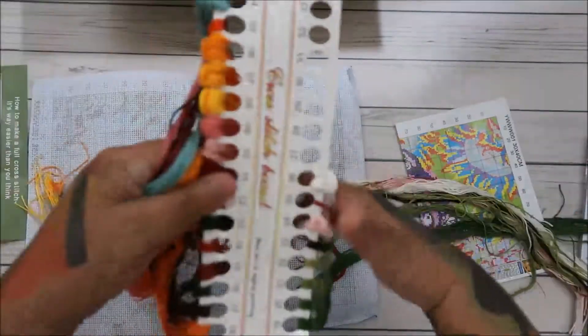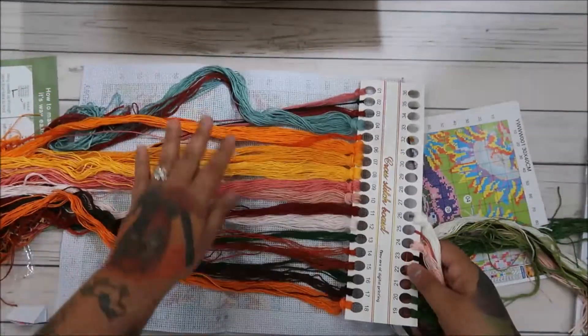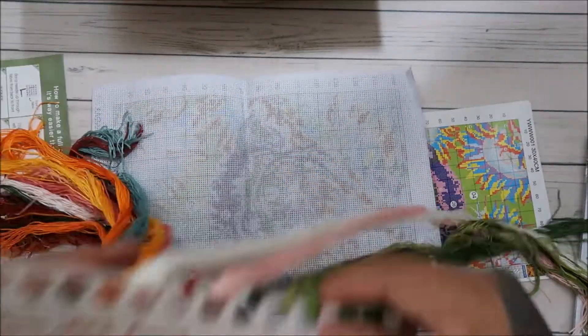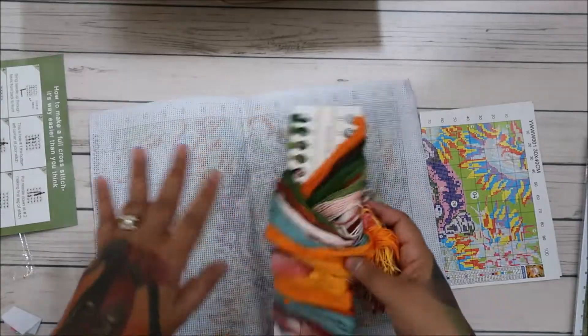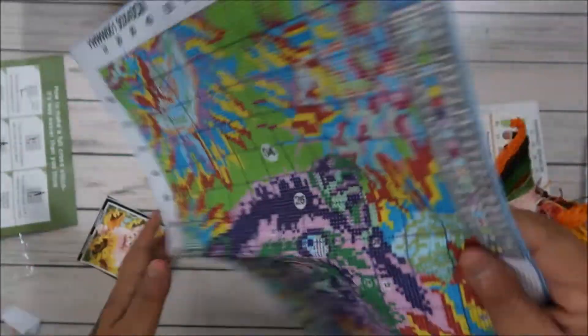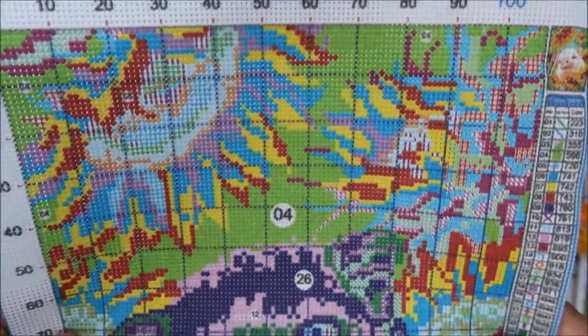Look how cute these colors are! The pinks are just so adorable. I think that's what I'm gonna get for Christmas - I think I'm gonna get all of the DMC colors that way I have them in my stash. I honestly have a lot of stuff so I don't really need anything, so it's one of those things where you try and figure something out.